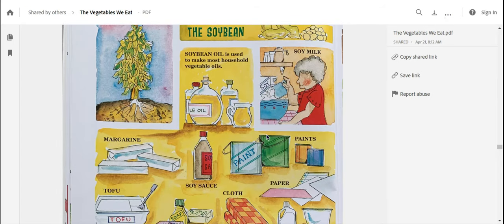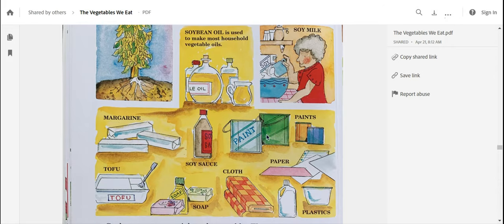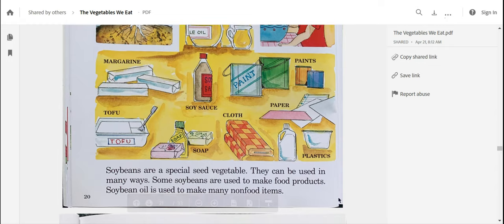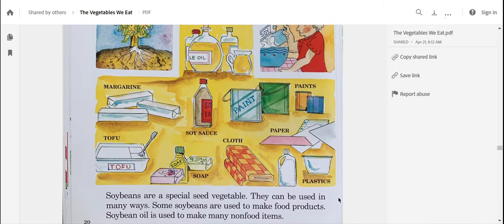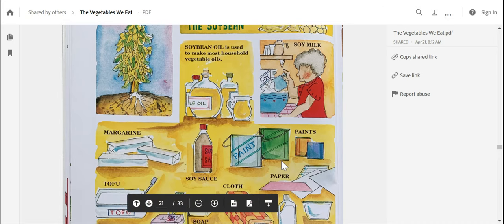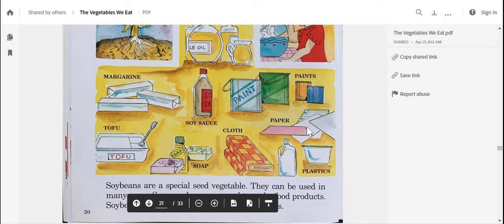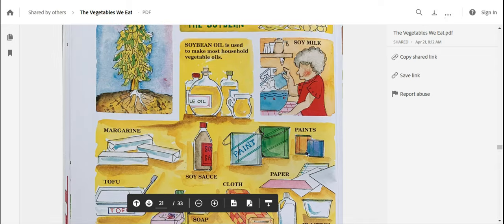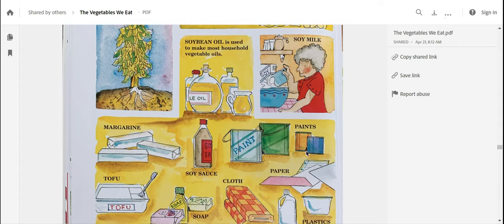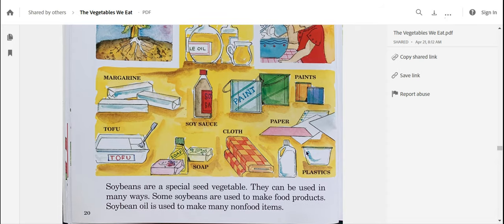There's one more page about soybeans. Soybeans are a special seed vegetable — they can be used in many ways. Some soybeans are used to make food products. Soybean oil is used to make many non-food items. We've got soy milk, paint, soy sauce, margarine, tofu, soap, cloth, paper, and plastics. So this vegetable is not only used to eat and make different foods, but it's also used to make different things that we don't normally eat. Who knew vegetables had so many different jobs besides nourishing our body?